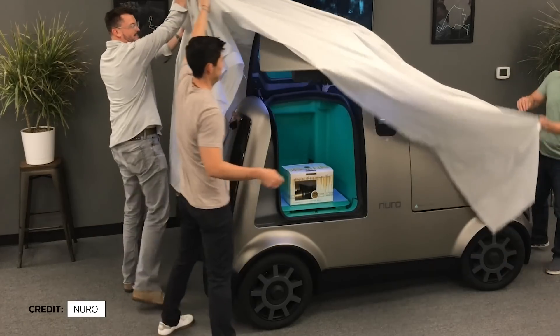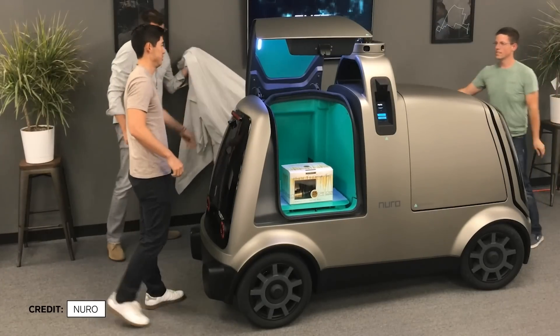It also means if we want to upgrade the sensor pod, we can do that without completely tearing up all the beautiful body panels on the rest of the vehicle. The team debuted their first design, the R1, in 2018.